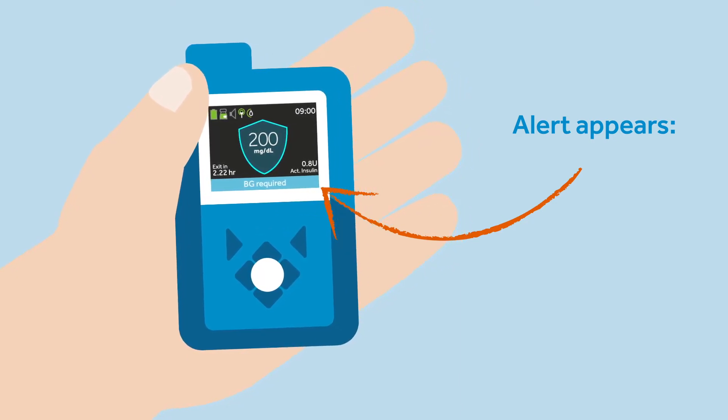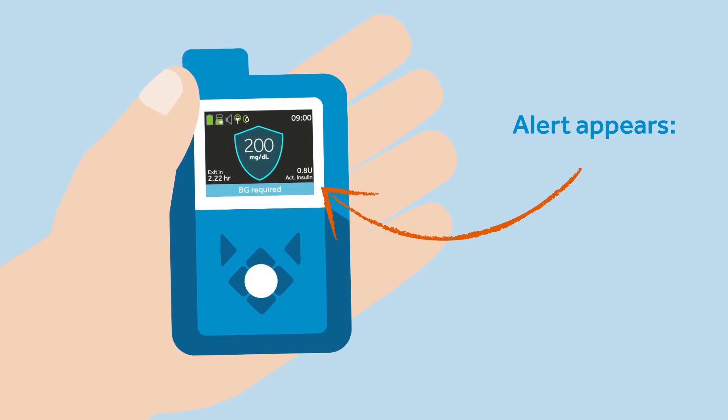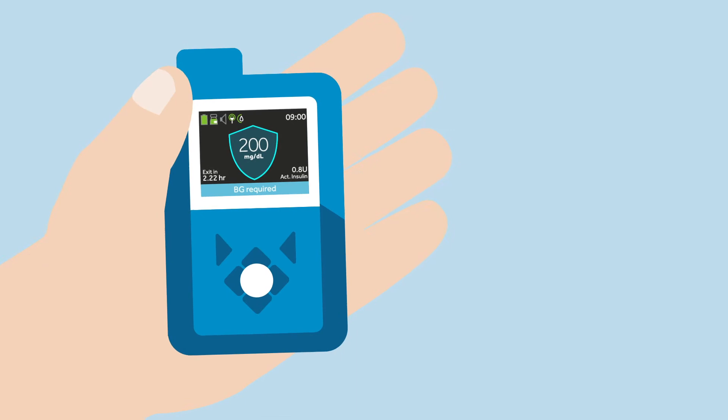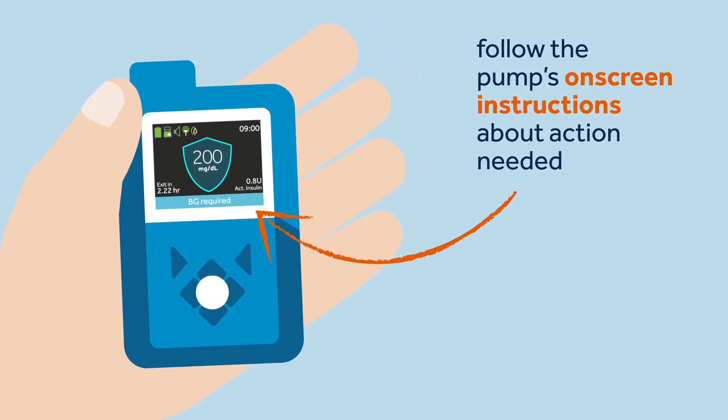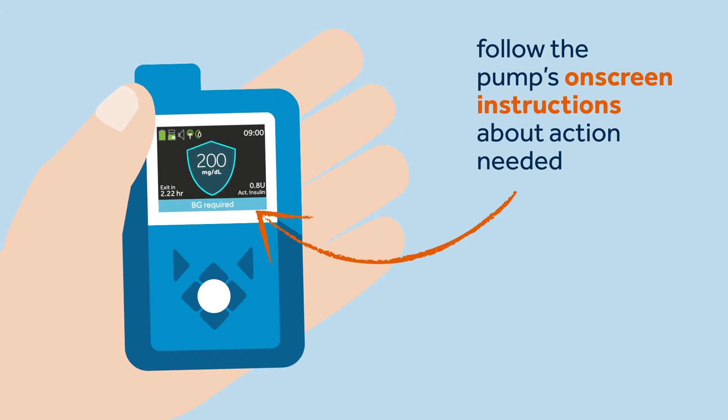The alert displays the action that is needed and the time until exit from the SmartGuard feature. Sophie knows that the action needed message is no cause for concern. All she has to do is follow the pump's on-screen instructions to stay in the SmartGuard feature.